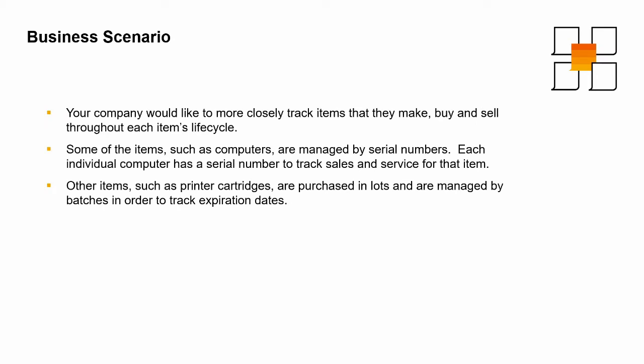Imagine that your company would like to more closely track items that they make, buy, and sell through their lifecycle. Some of the more expensive items, such as laptops and desktop computers, are managed by serial numbers. Each individual laptop or computer has a serial number, so that you can easily track sales and service for that particular device.